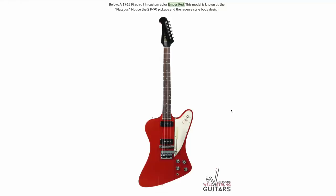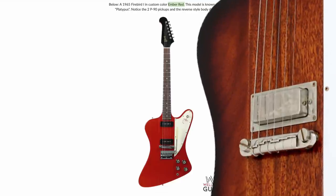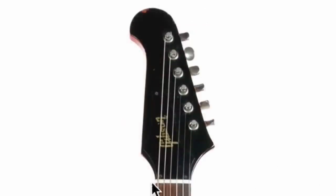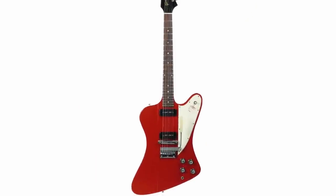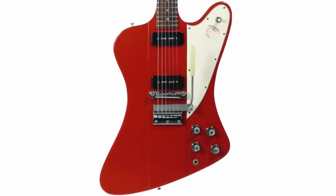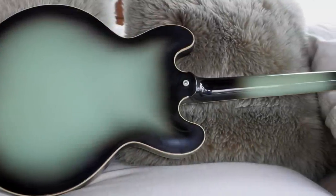It's this guitar right here: a 1965 Firebird One in custom color ember red. Apparently during the transition period between non-reverse and reverse style, the Firebird One — despite typically being a wrap tail with a Firebird mini pickup in the bridge position only — became known as a two-pickup P90 with all the regular stuff, still with the normal headstock before they flipped it. Looks like no binding on that. These guys nicknamed it 'the Platypus,' which I love. That's a guitar I want — it doesn't have to be in the custom color; any format, I'd be happy to document one. Don't forget to like, comment, and subscribe — catch you tomorrow!